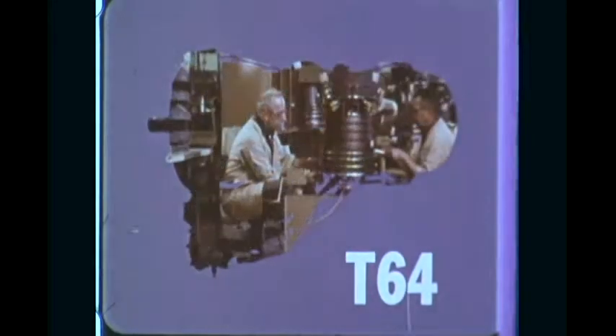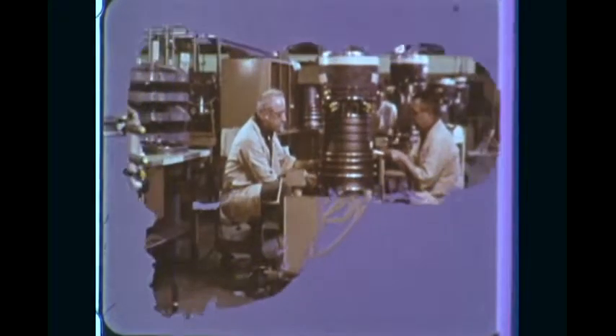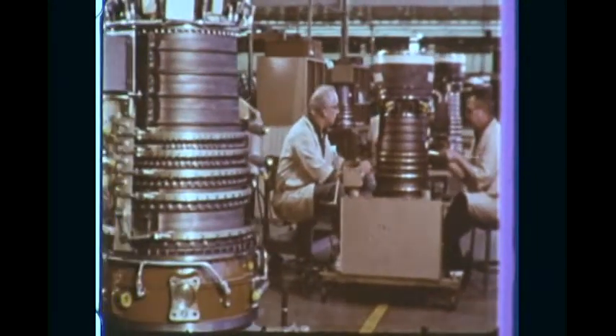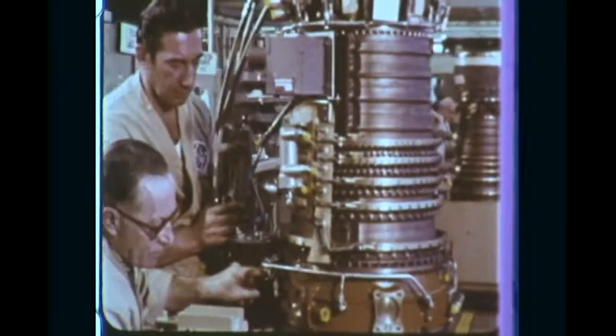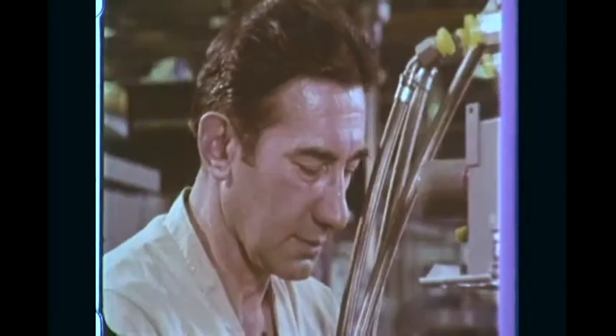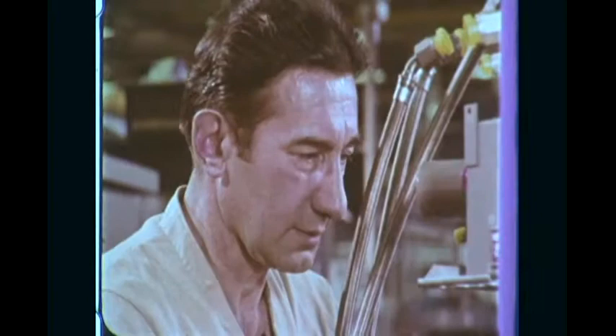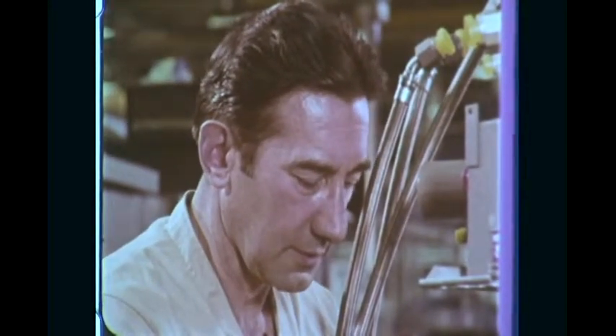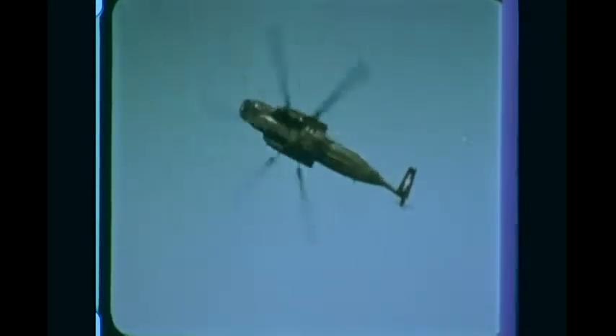T-64 turboshaft and turboprop engines deliver more than twice the power of the T-58. I've been here at GE about 24 years now — I've been working on jets most of my life. My son just came back from Vietnam. Designed for low fuel consumption and high reliability, the T-64 powers both rotary wing and fixed wing aircraft.